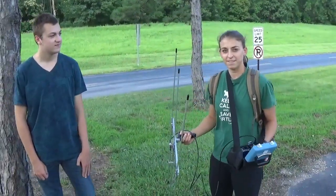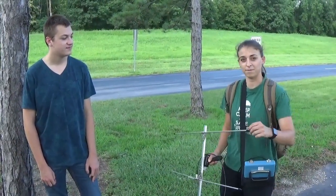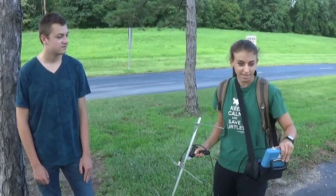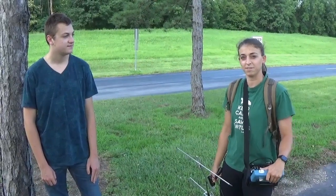This is radio telemetry equipment. It's used to track down animals. We put radio transmitters onto the animal. The antenna picks up the signal that gets sent off of that, goes to the receiver, gives us a little bit of a beat — close and over close — and you can find the animal you're looking for.